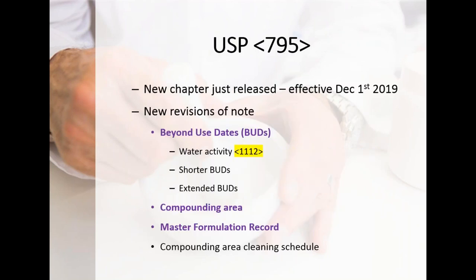Under 795, just released, with the effective date of December 1st — along with 797 and 800 — a couple of things to talk about: BUDs, the compounding area, and the master formulation record. I want to point out Chapter 1112 on water activity. Chapters numbered above 1,000 are informational; chapters below 1,000 by statute are enforceable. USP typically introduces new concepts like water activity into compounding as chapters over 1,000, then over time reintroduces them as sub-1,000 enforceable chapters.